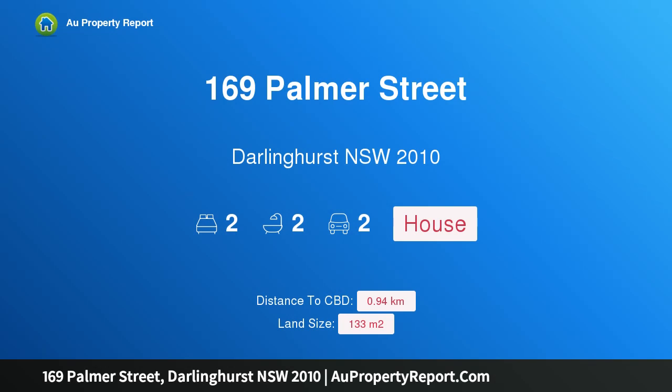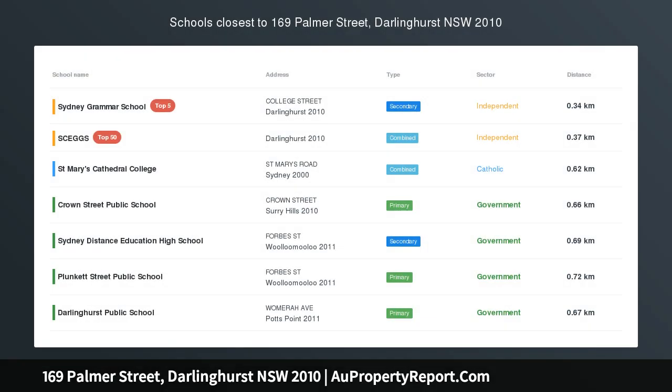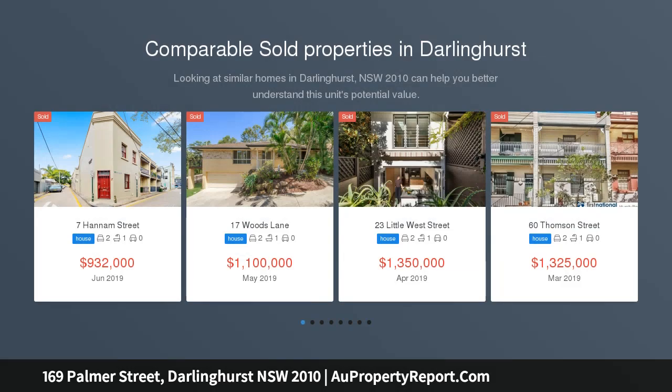Hi, I am glad to introduce property 169 Palmer Street, Darlinghurst, New South Wales 2010. Sandstone 1840s Heritage Facade. Edge of city auction location onsite, on the edge of the city and the Stanley Street Dining Strip.